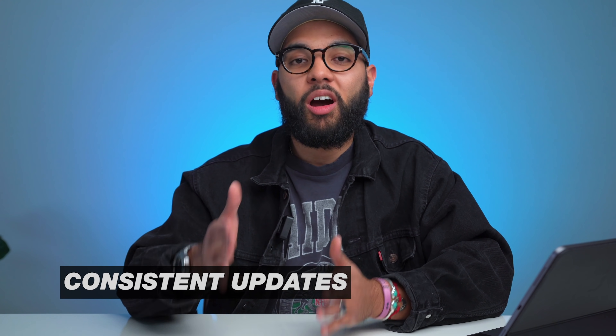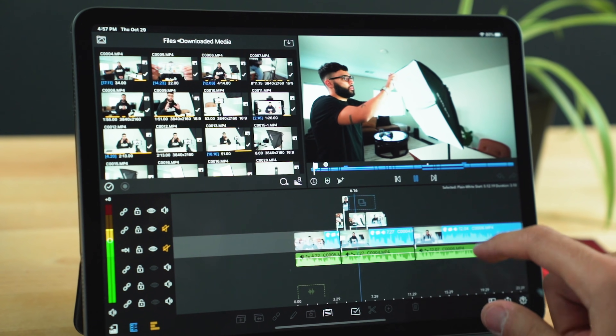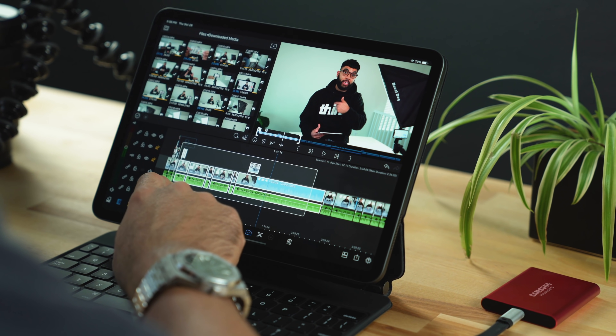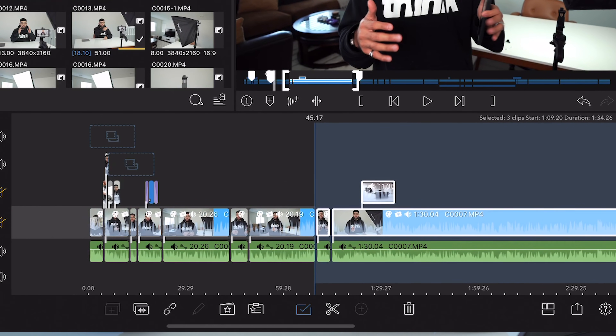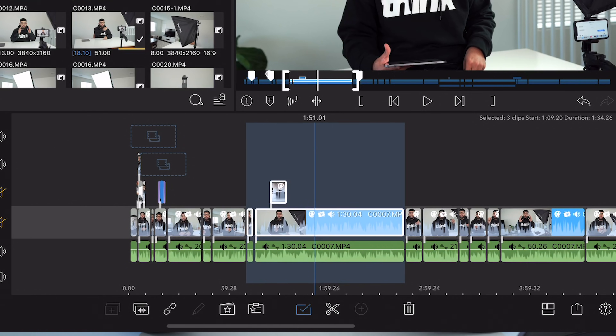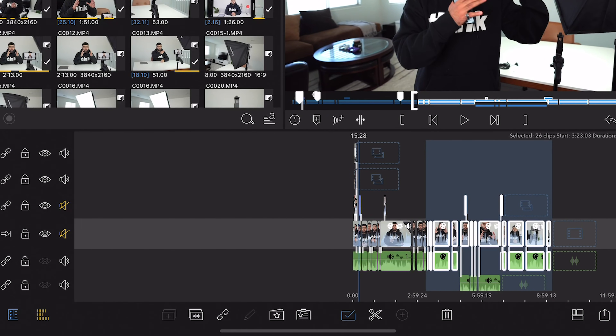The next feature for me definitely has to be the constant updates they are always making. In the short time I've been using the app, I've already noticed a few updates, and they're always making updates that will make our job as editors a lot easier. One update that happened during my time using the app was the ability to select multiple clips by clicking and creating a box around what I want to select. The ability to select multiple clips in between a sequence makes it easy to select, move, copy, and paste. If I color graded a clip or edited audio inside the project, I can copy the effects of that edit and then select all the following clips and paste all my effects on those clips.